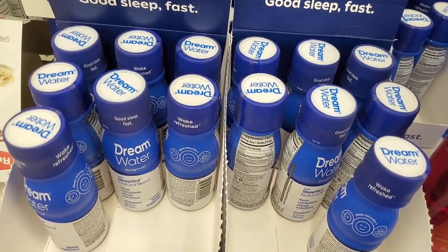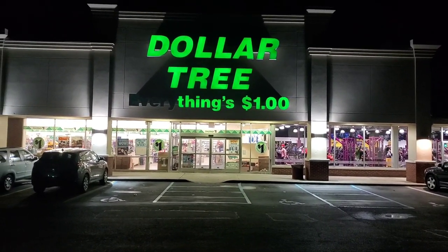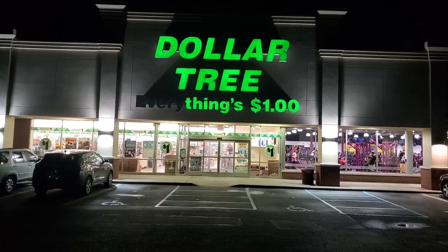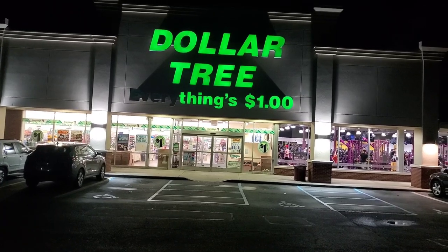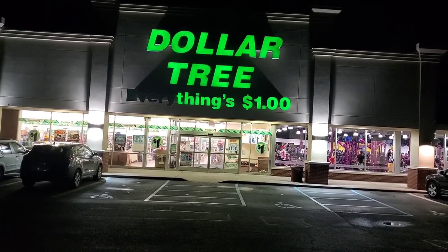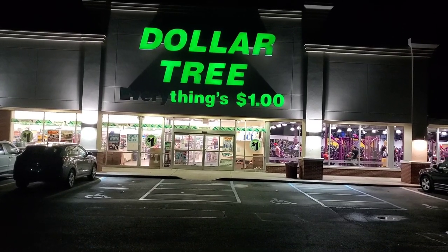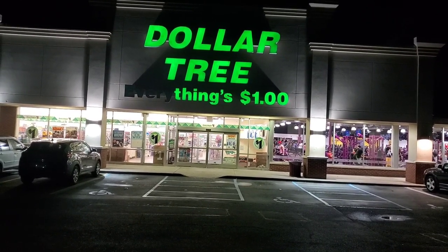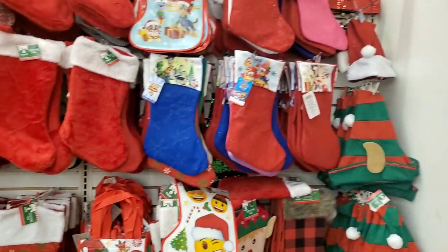Guys, I'm just running into the Dollar Tree in Bayshore, Long Island. Part of the sign has been turned off and it's really funny because it says 'Dollar Tree Things One Dollar.' Let's go see what things are a dollar — I'm just running in to get some drinks, but it's never a simple trip to the Dollar Tree in Bayshore.